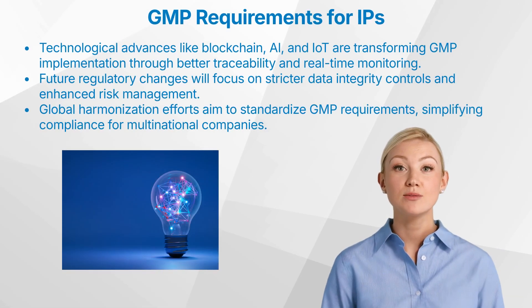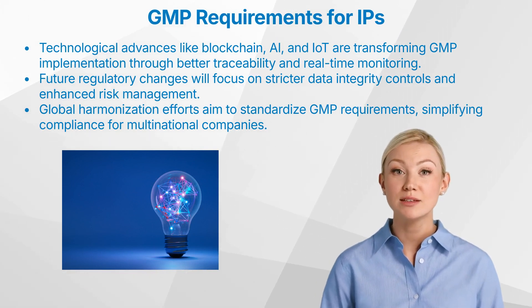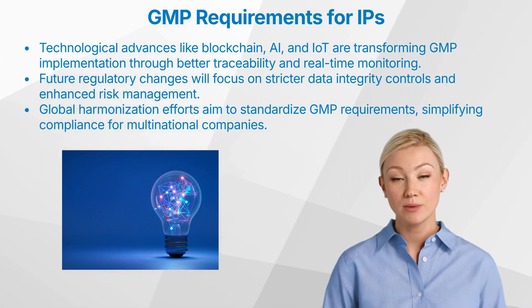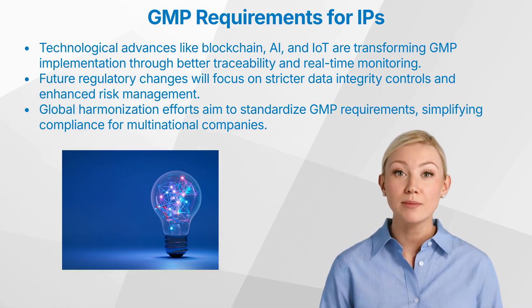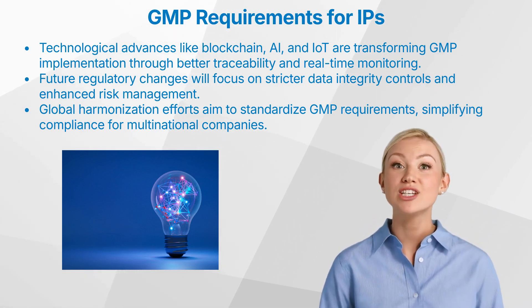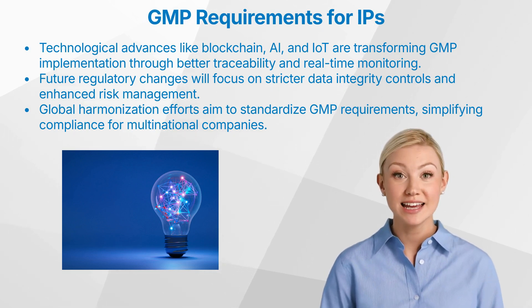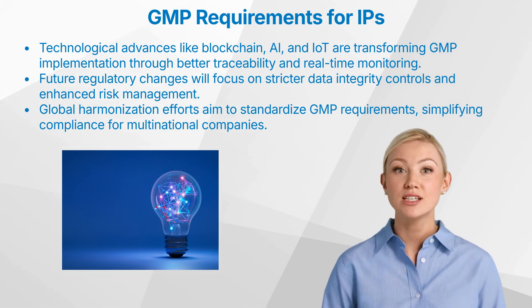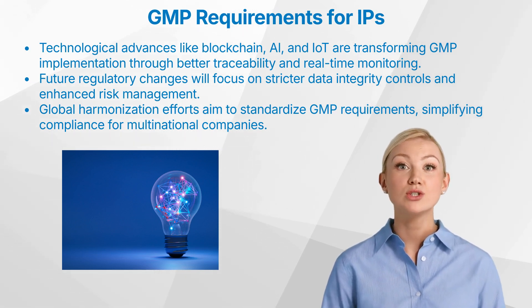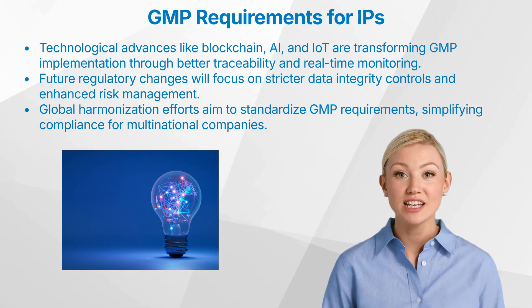Let us have a look at future trends and developments. Technologies such as blockchain for traceability, AI for process optimization, and Internet of Things for real-time monitoring are transforming GMP implementation. Upcoming changes in regulatory guidelines may include stricter controls on data integrity and enhanced focus on risk management. Efforts towards global harmonization aim to standardize GMP requirements across different regions, simplifying compliance for multinational companies.